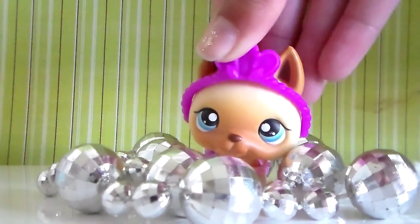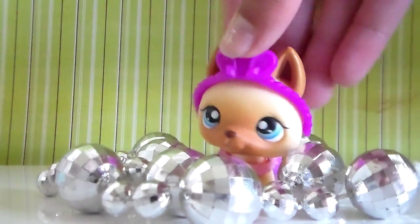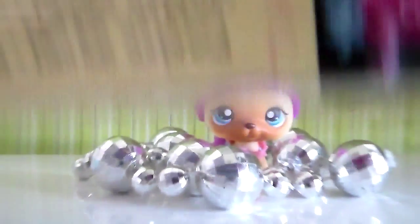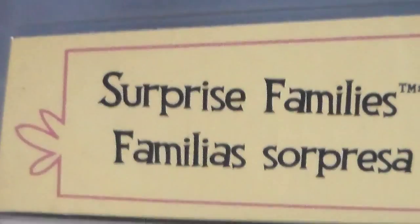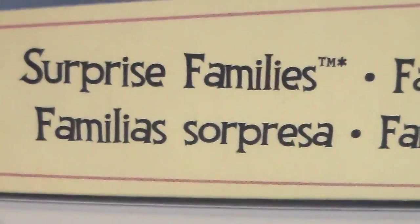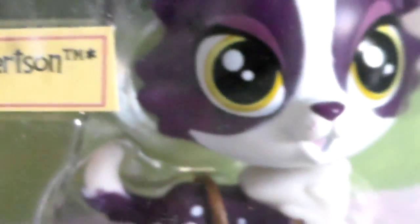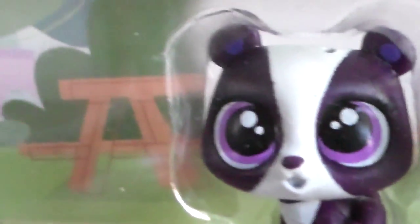Hi guys, LPS Ash the Kate here, welcome to another video! In this video I am going to open this set that I got — this is the Surprise Families and it comes with Donna, our mother, Patti Ling, a little panda bear.